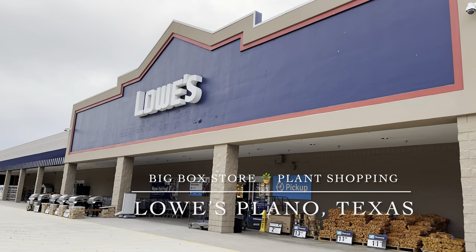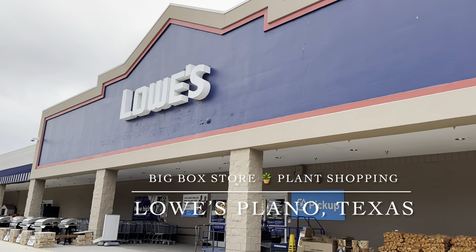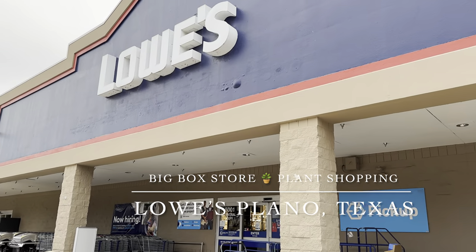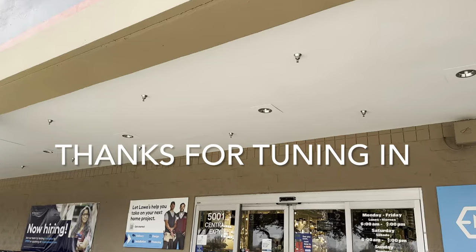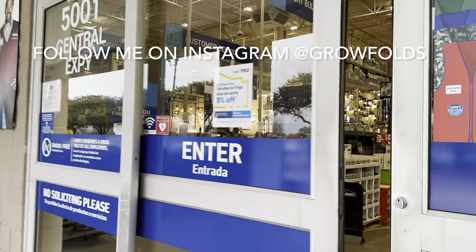Plant Foleys, this is Richie of Growfolds, and today we'll be doing a big box store plant shopping video at Lowe's in Plano, Texas. This Lowe's is right off of I-75 in Plano, right next to the Walmart that I visited with the live restock. So we'll see what kind of plants they have at this Lowe's.